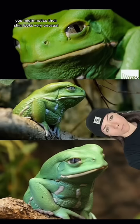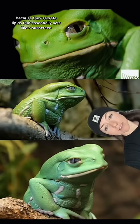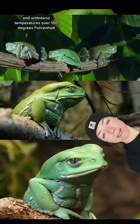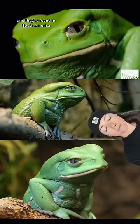Next, the waxy monkey tree frog. You might notice their skin looks very unusual. That's because they secrete lipids that essentially act like a sunscreen — it's very waxy, that's what their name comes from. They apply it all over their bodies and legs, which allows them to sunbathe and withstand temperatures over 100 degrees Fahrenheit, a behavior that would cause other frogs to shrivel up. And they're found in South America.